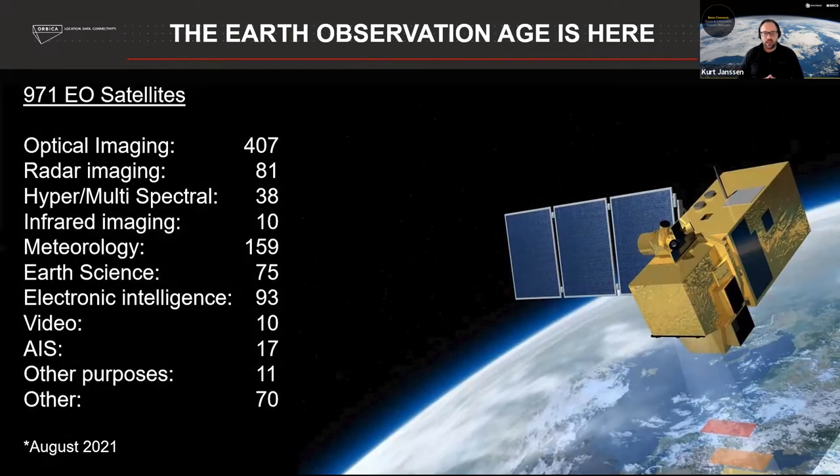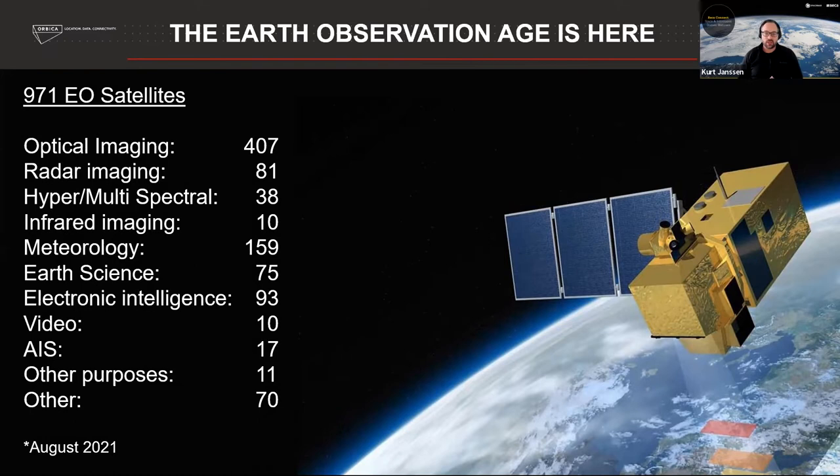I wanted to get an update on Earth observation — satellites in space. How many are there? These are the numbers as of August last year, and this is changing all the time. That's the democratization of the space sector we're seeing — Rocket Lab and SpaceX are shooting hundreds of cubesats up at once. A lot of what we'll talk about today is optical imagery. We're also experimenting with synthetic aperture radar from space, as well as hyper and multispectral imagery. Multi has been around for a long time, but hyper is now coming on stream.